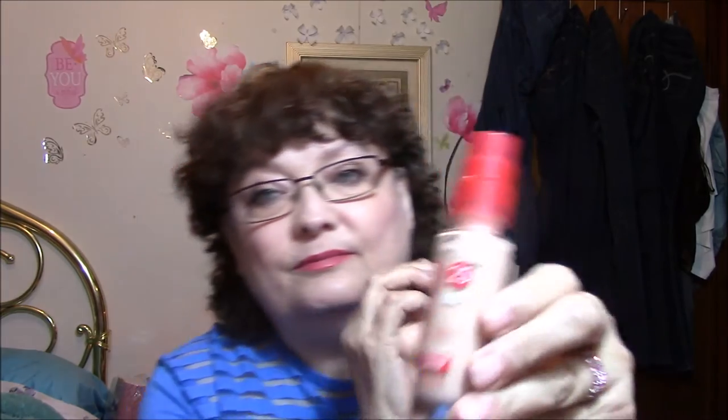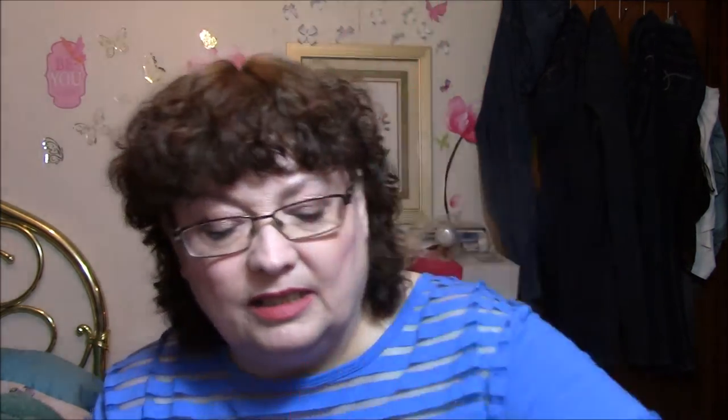Let's go with foundations. I can't really say that I found a ride or die foundation this year, but the one that I liked the most out of all of them that I tried was the Rimmel Lasting Finish 25-Hour Foundation. I bought a pump for it separately — it just came in a pour bottle, which I didn't like. This is with Comfort Serum Broad Spectrum SPF 20 sunscreen and I got this in 091 Light Ivory. It's a very good foundation but I can't say it's the best I've tried — I'll put it that way.